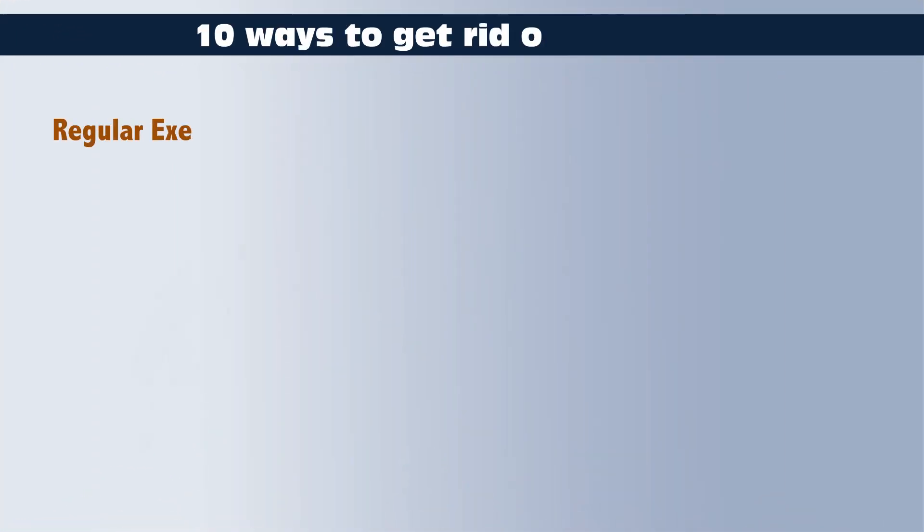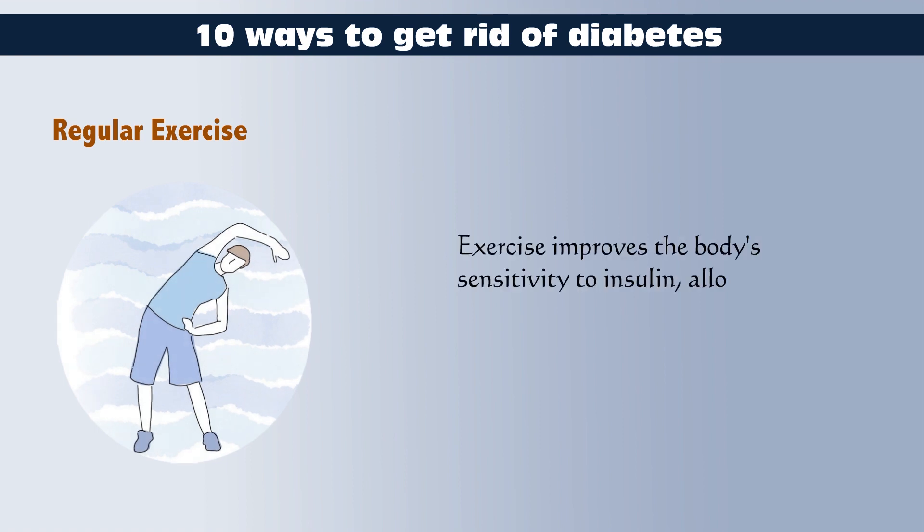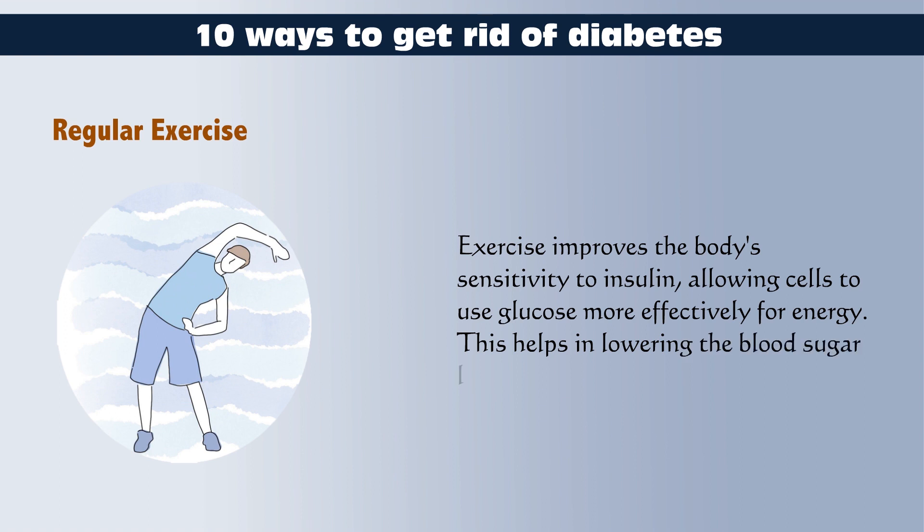Regular Exercise: How does exercise control diabetes? Exercise improves the body's sensitivity to insulin, allowing cells to use glucose more effectively for energy. This helps in lowering the blood sugar level.